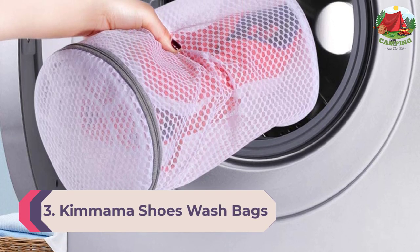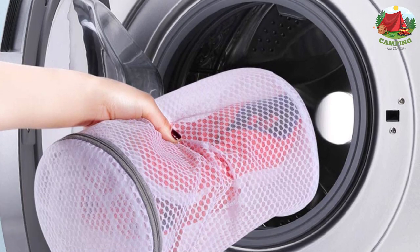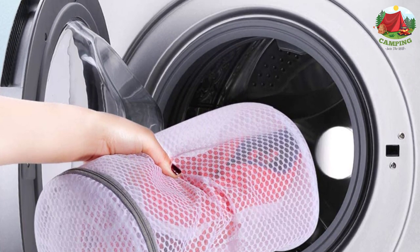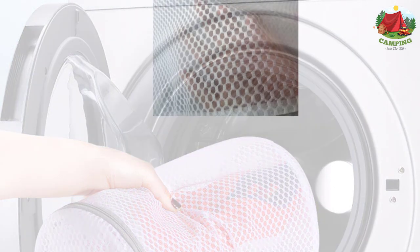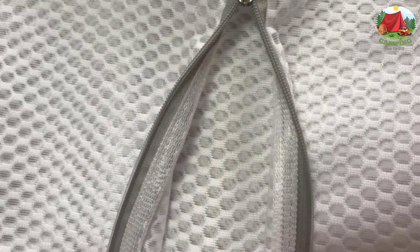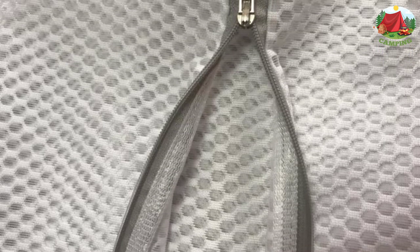Number 3: Kim Mama shoes wash bag — sneaker mesh washing and cleaning bag. Muck up your sneakers on a rainy hike? Don't sweat it. This set of two mesh shoe bags makes it a breeze to clean them without doing damage to your washing machine. Just pack a pair in each bag, zip shut, and toss it in the wash. The thick honeycomb mesh fabric allows soap and water to flow in and out to clean your shoes while trapping any dirt and grass in the bag's knitting, preventing it from seeping out into your laundry. Don't forget to remove laces and insoles and check that your shoes are machine washable first.